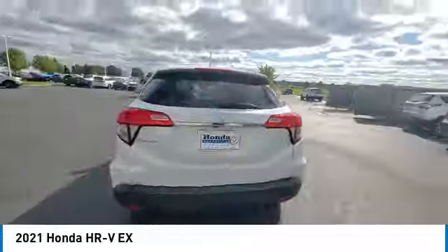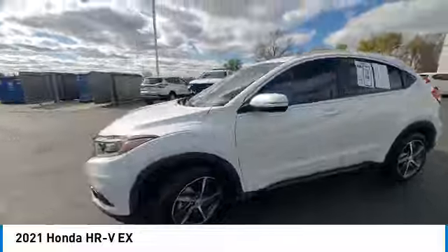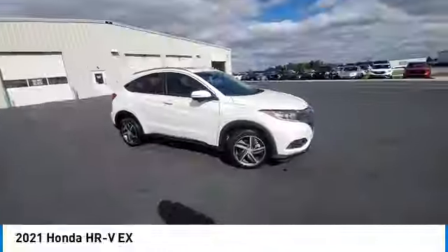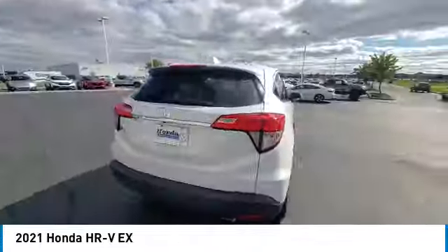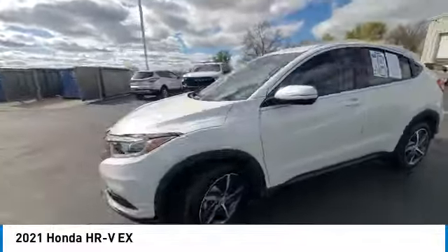This vehicle has less than 30,000 miles. Here are some of this vehicle's great options: rear spoiler, panoramic sunroof, brake assist, remote keyless entry, fog lights, front wheel independent suspension, four-wheel disc brakes, speed control, electronic stability control, and traction control.